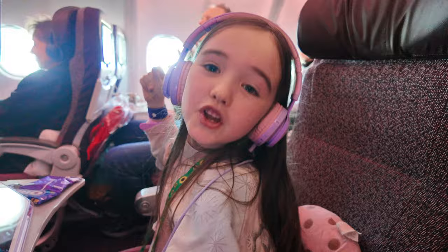My older ones actually take inner-ear headphones and that seems to be enough for them, but my youngest can't really cope with the inner-ear ones because their ears are too small. The over-ear headphones double up as a good way to listen to music or audiobooks.